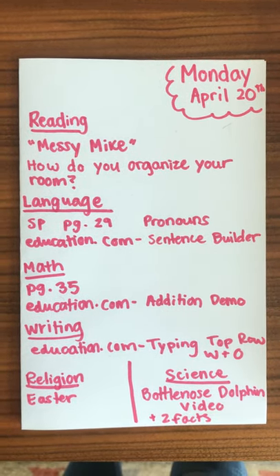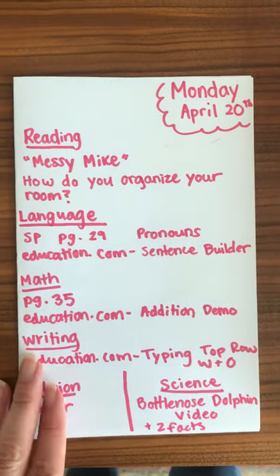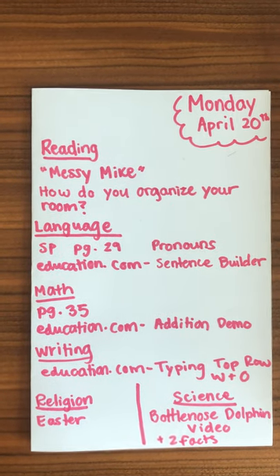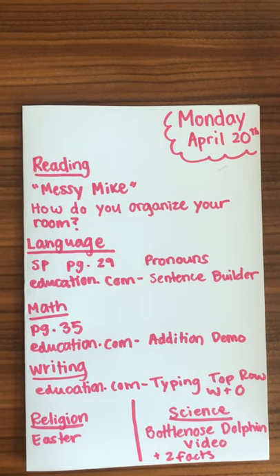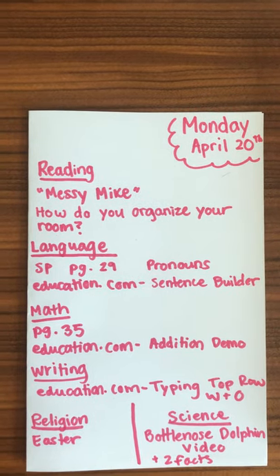Reading today is going to be Messy Mike on willbooks.com. Afterwards, you will ask your child: is their room messy? How do they organize their room? If the room isn't messy, what are the steps they take to make it not messy?